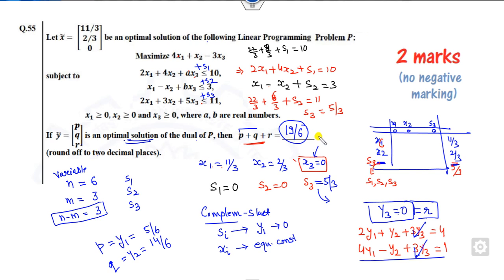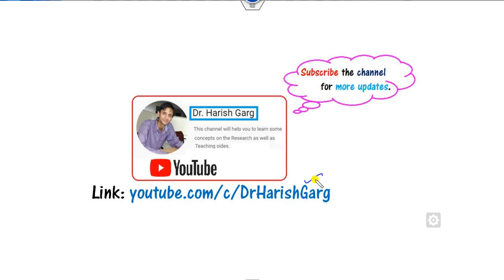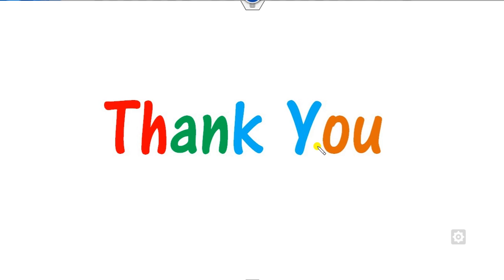You can round to two decimal places in your examination. This is how you solve LPP questions in GATE. Whenever an optimal solution with values is given, apply this shortcut: use complementary slackness to find dual variables quickly. I hope you can solve all these LPP questions in a simple manner. We will solve more questions in our next class. Till then, follow the link for various videos related to GATE and other competitive exams. Best of luck!